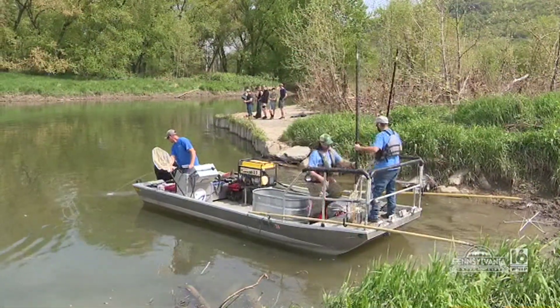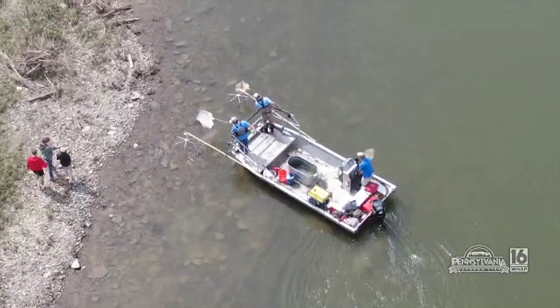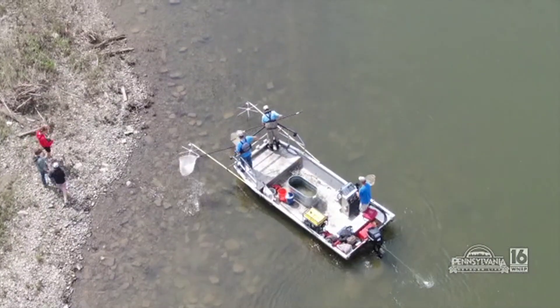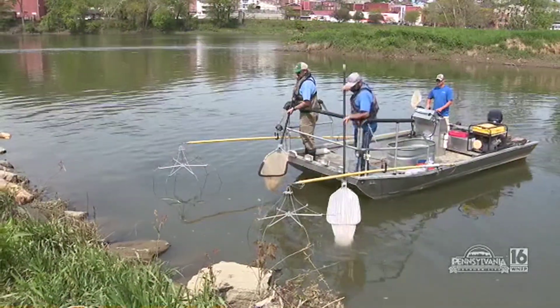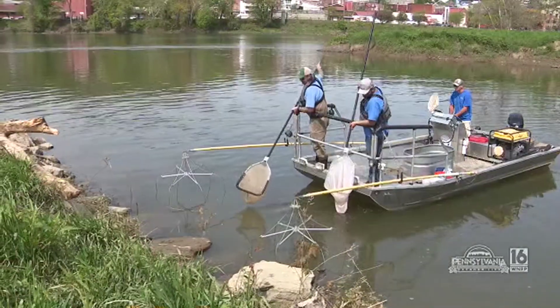My name's Aaron Henning. I'm a fisheries biologist with the Susquehanna River Basin Commission. Right here, we're doing an electrofishing demonstration for Northeast Bradford School District. Today I'm here doing boat electrofishing — there'll be footage of us using our electrofishing boat. It's one of the methods we use to capture and assess fish populations in the Susquehanna Basin.